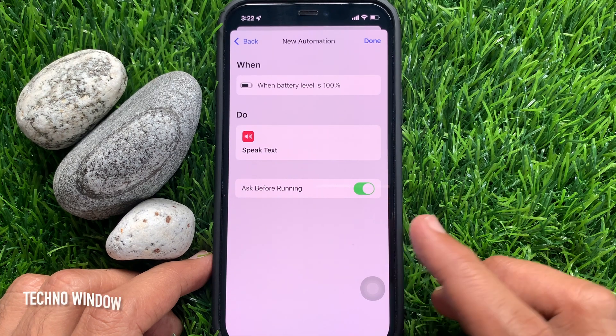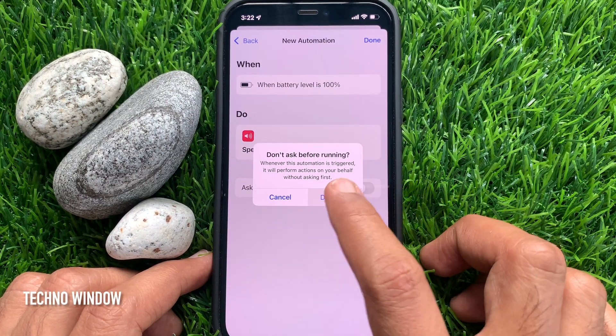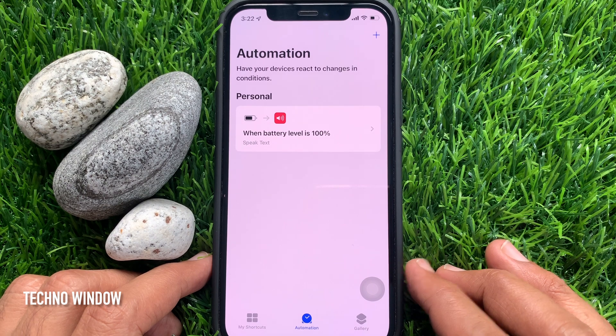Then toggle off Ask Before Running. Tap Don't Ask. Tap Done on the top right. Now put your iPhone on charge.